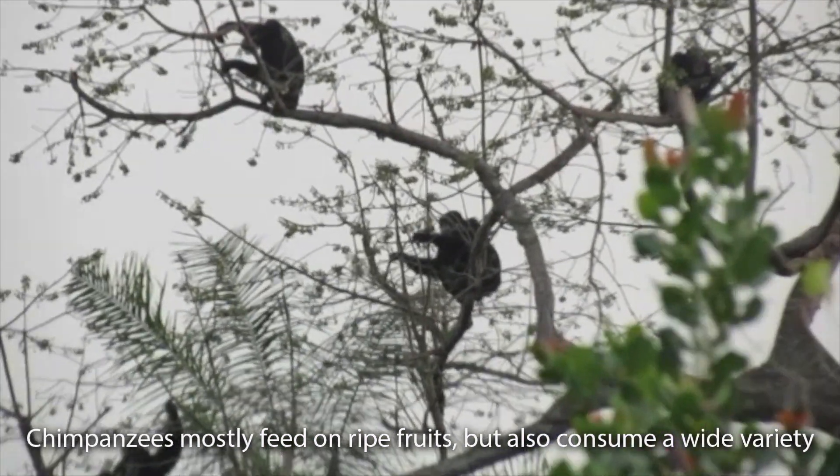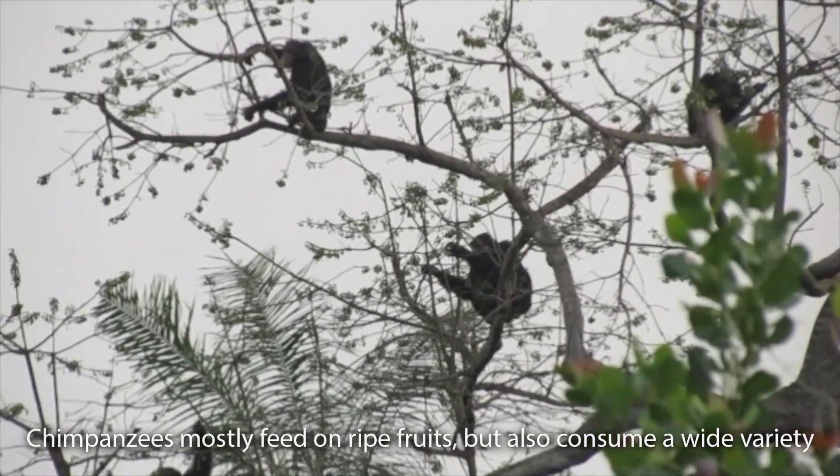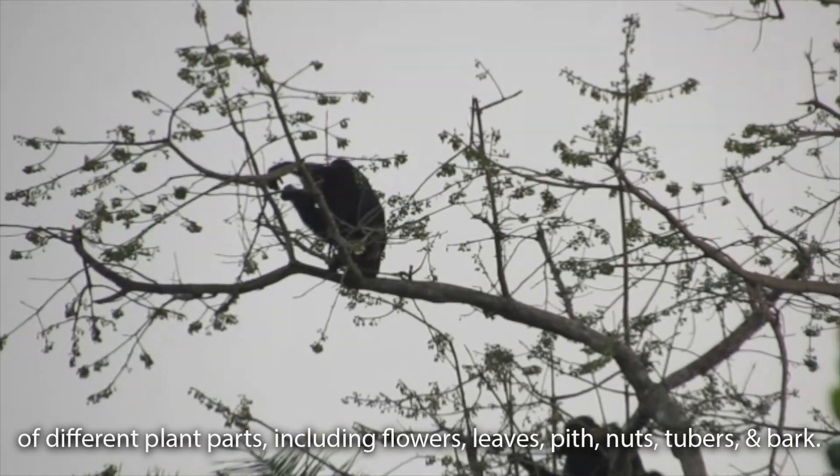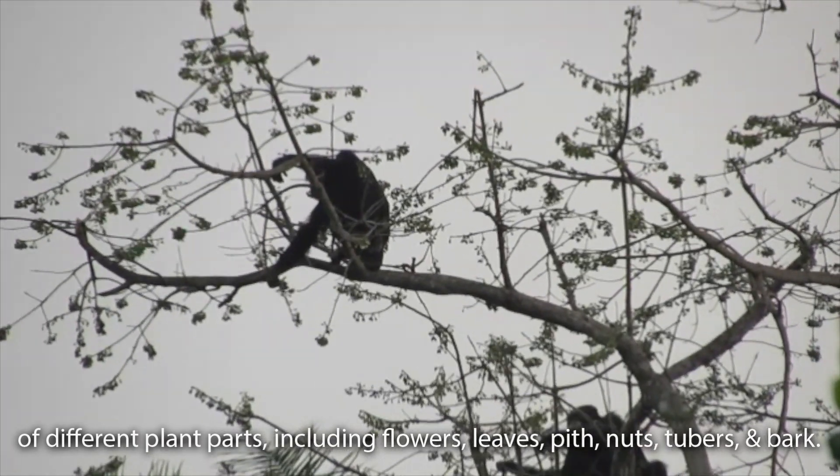Chimpanzees mostly feed on ripe fruits but also consume a wide variety of different plant parts including flowers, leaves, pith, nuts, tubers and bark.